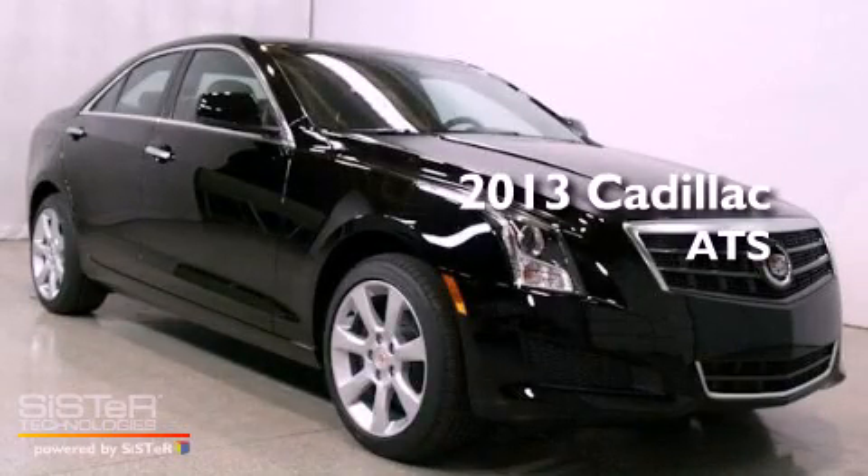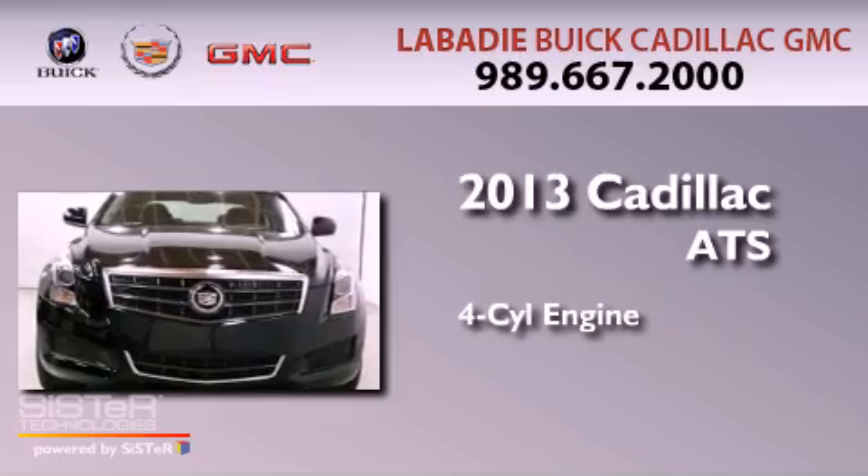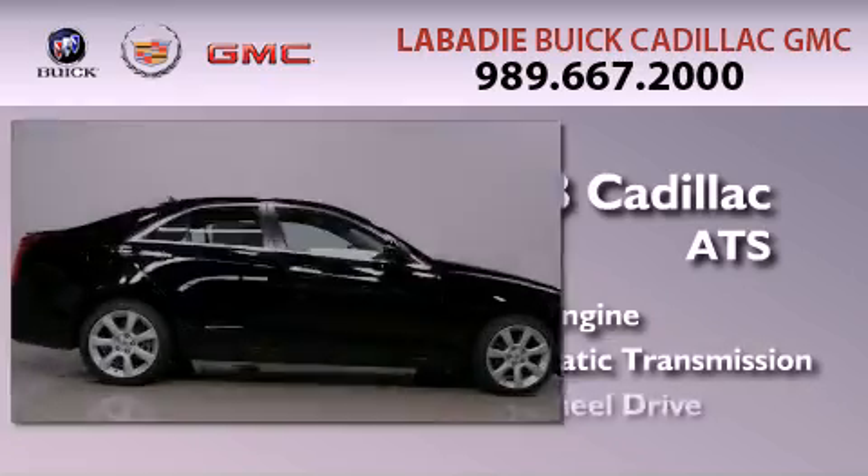This is a brand new 2013 Cadillac ATS. It features a four-cylinder engine, an automatic transmission, and all-wheel drive.